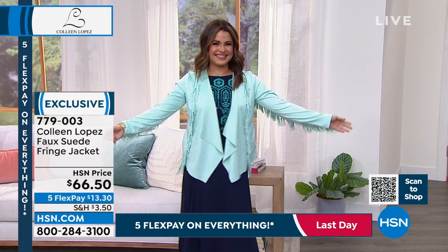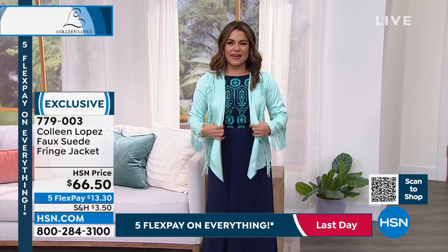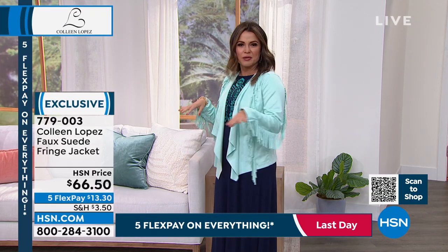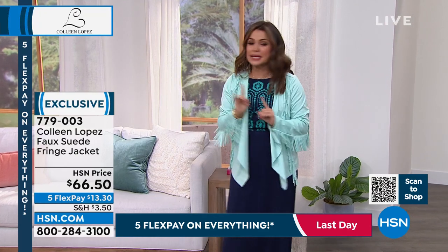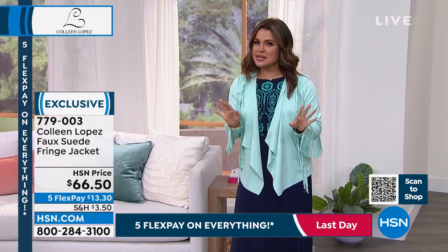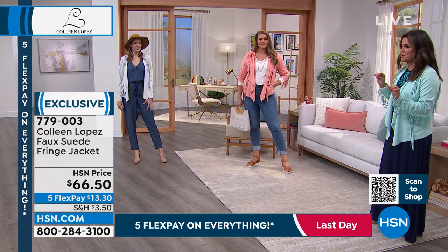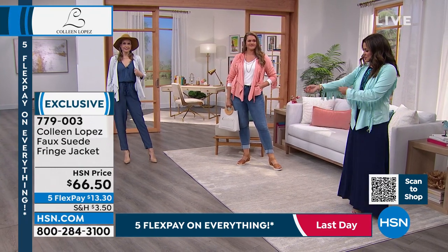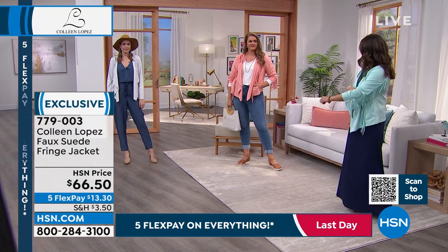It is so soft — look at the stretch you get on that, it's incredible. I love how we're all completely differently styled too. Just because there's fringe doesn't mean it has to be western — it can be boho, it can be a little bit dressed up. It's really fun to play with this. Absolutely — I would wear this to any of my kids' school functions, but I would also top it over a black jumpsuit and wear it out at night.